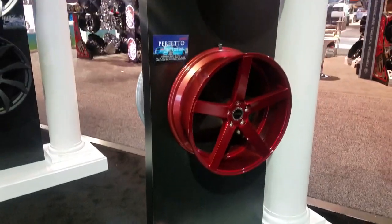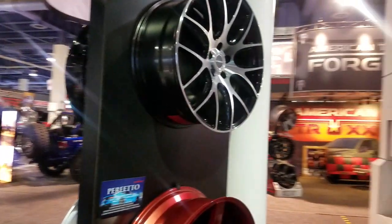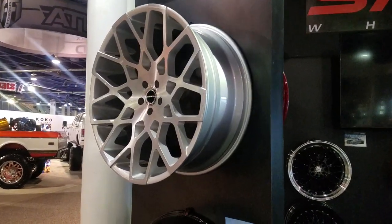And this is your Strada. Got the Perfetto in red. Got some of the other line from Strada. This one has also done pretty good for us, with the honeycomb look.